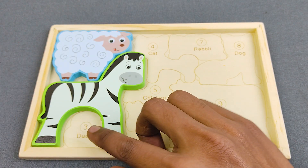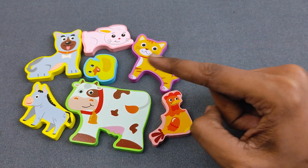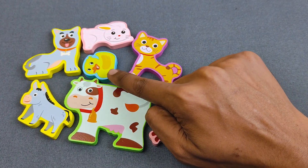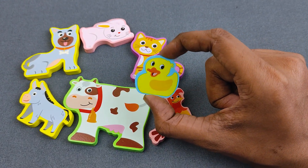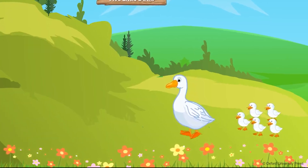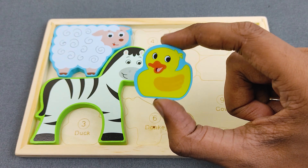Let's find number three. Number three is duck. Let's find the duck. Can you say it, guys? This is duck. Oh nice, it's a duck! And can you say, guys, what is the color? Yes, it's yellow. Oh nice, it's a little cute duck!